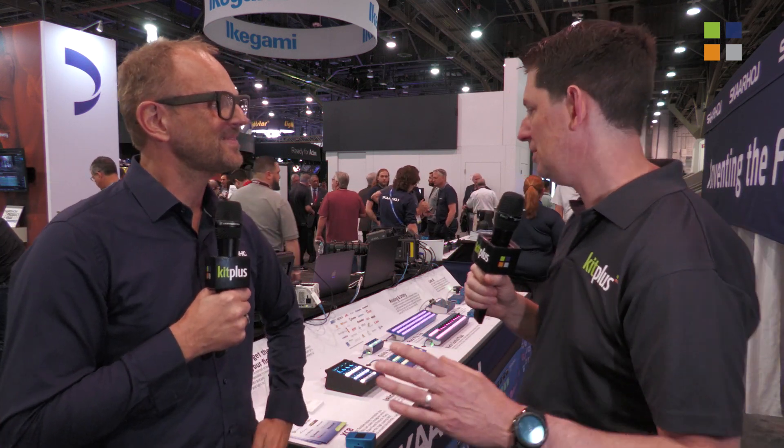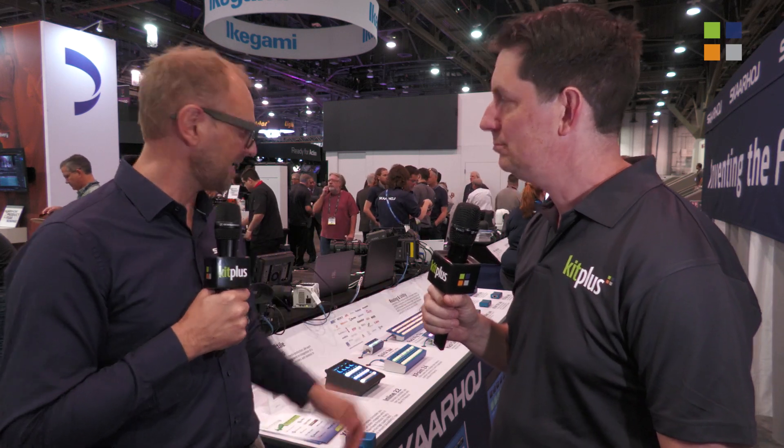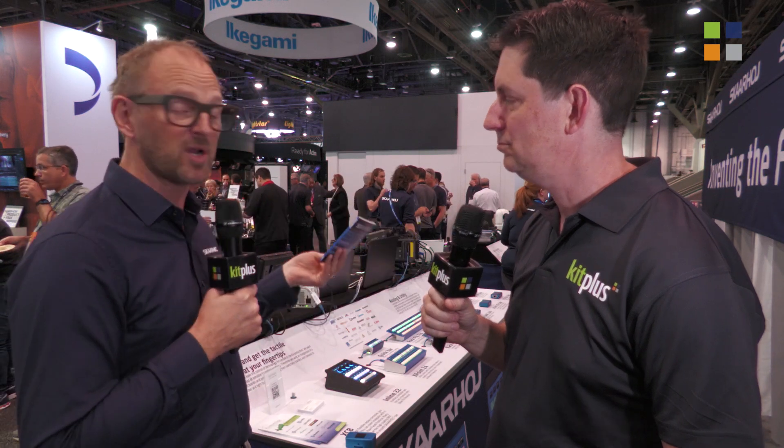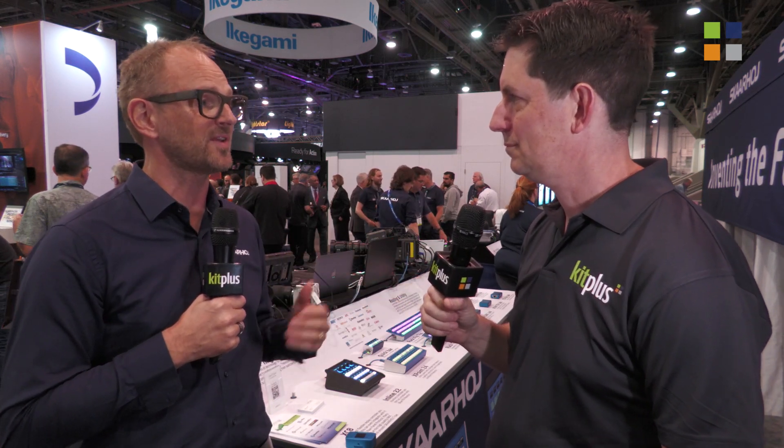Fantastic, and your products have always amazed me. If people want to come out and have a look, obviously you're here at NAB. If they can't get here, where can they find out more information? On our website, in our booklets as well which you can download — there's a lot of information about BluePill and all our products. Social media channels — we put out a lot of videos on YouTube and on social media, so that's another awesome source of information about Scarhoi and our products. If you're in the UK, you can find out more from their distributor which is of course Holden. If you want more from us here at NAB 2022, go and have a look at kitplus.com.